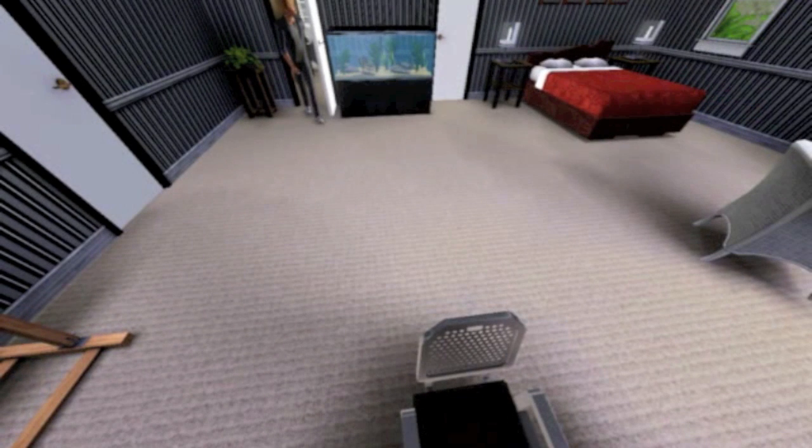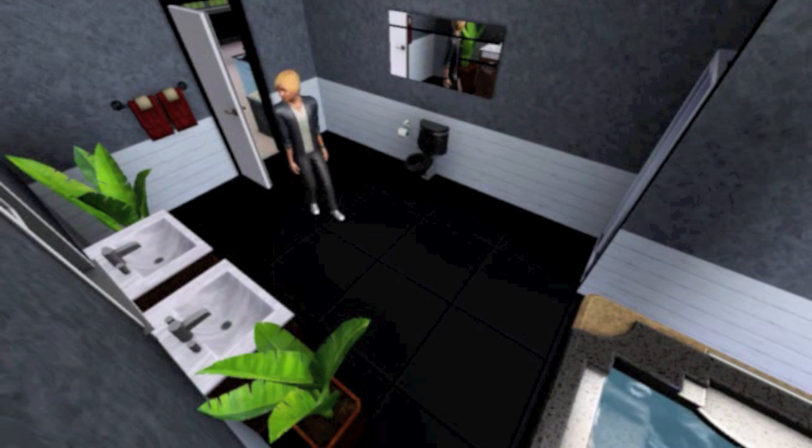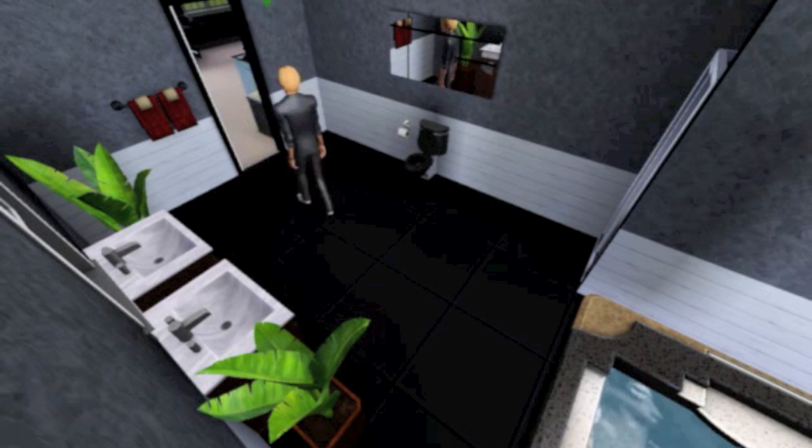The master ensuite has its own hot tub — that was the one feature I really wanted to add. To do this I had to use a cheat called 'move objects on', because otherwise it would be building into the floor below. But I had the living room there, so I used the cheat so it could fit up here.